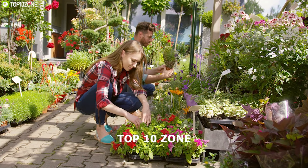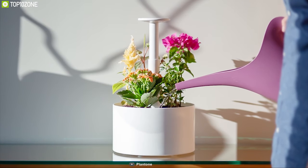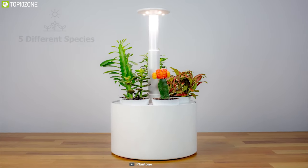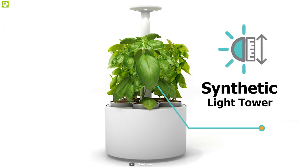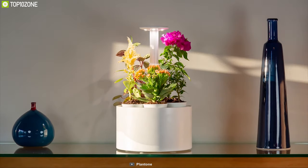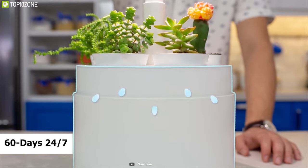People who love gardening can find it difficult to take care of plants every day. That's why you need Plantone, a smart indoor gardening solution that unlocks a smarter way to grow plants. You can grow up to five different species at one time, ensuring you don't miss out on any of your favorite plants. It comes with a built-in synthetic light tower and a smart sensor that provides essential lighting conditions and turns off automatically when natural light is available. With its adjustable watering system, you can water your plants for 60 days, 24/7, without touching the Plantone.